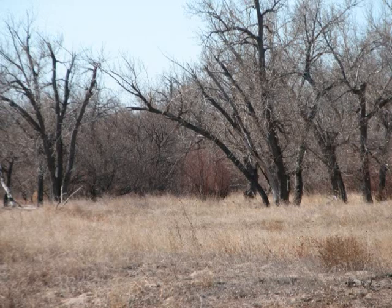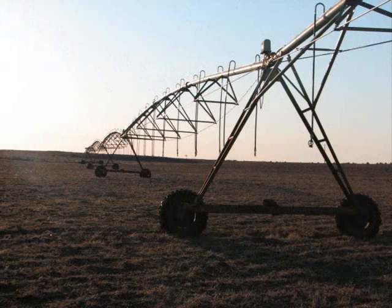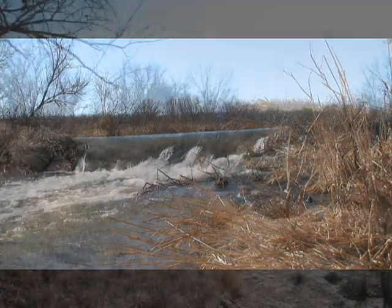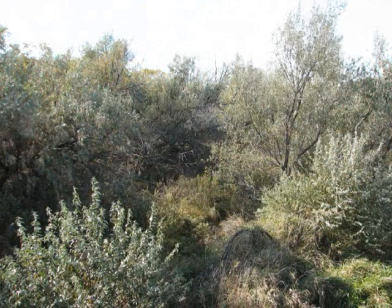There are many factors that have contributed to these changes, not the least of which is an ever increasing demand for the remaining Republican River flows. These factors, when coupled with over a decade of drought, have helped create the conditions which have allowed invasive plant species to rapidly overrun the Republican River corridor.